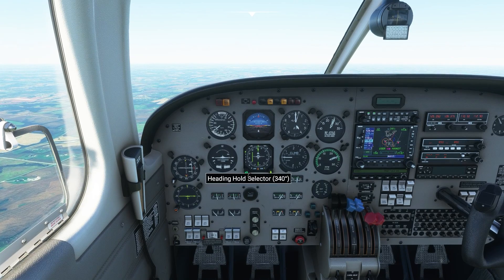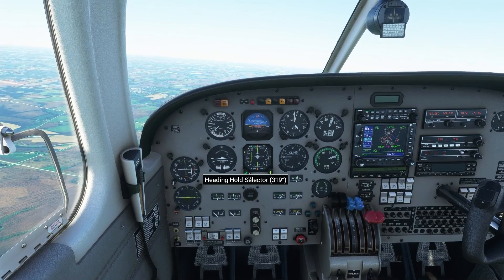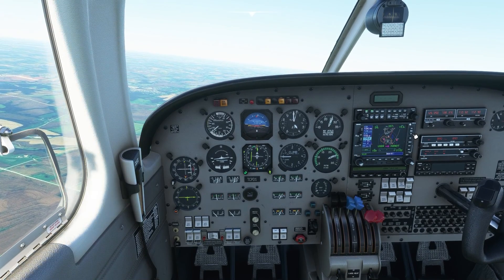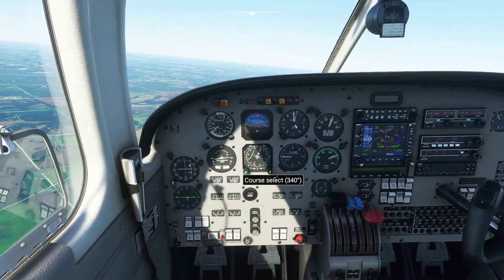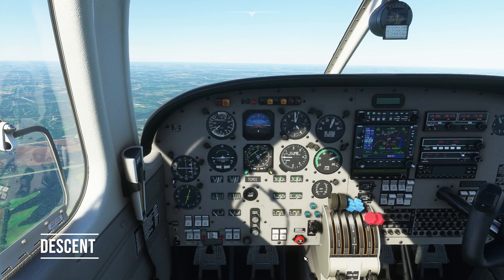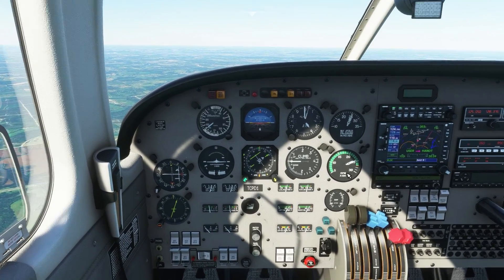Seminole Papa Delta 1, turn left heading 290. Left 290, Papa Delta 1. That's just a heading to get us over to the final approach course. Piper Papa Delta 1, descend and maintain 3,000. 3,000, Papa Delta 1.